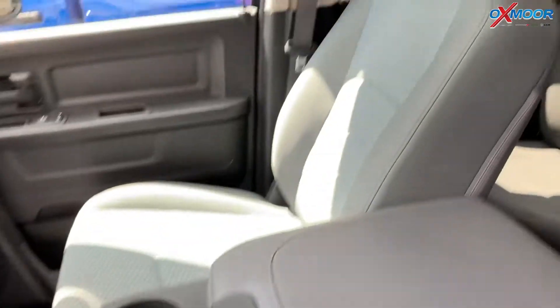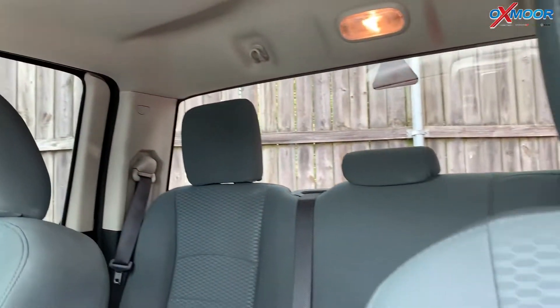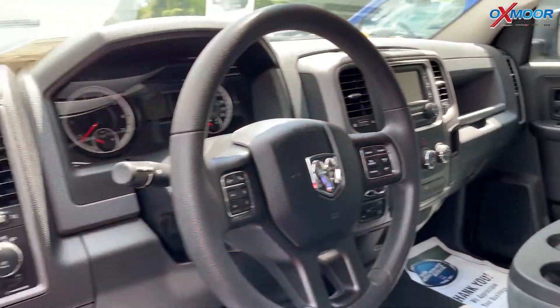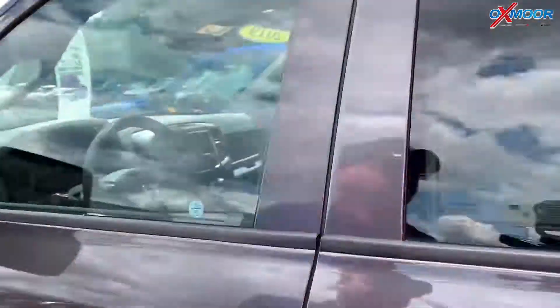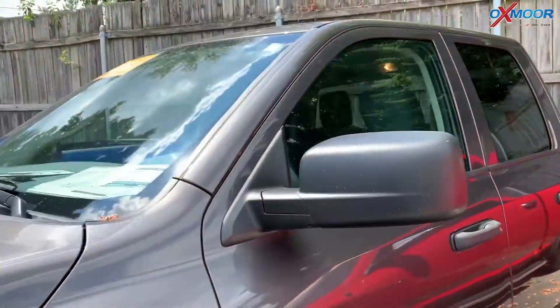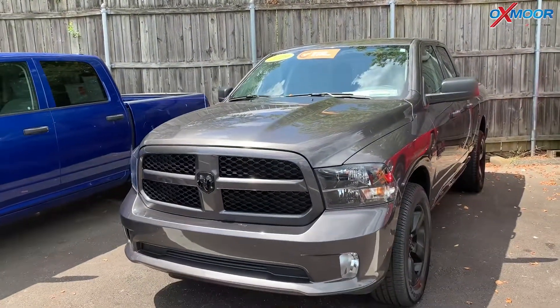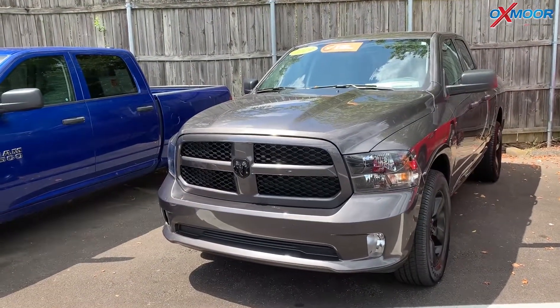There is a five-inch touch screen with the Uconnect. The interior is a diesel gray with black premium cloth. Mileage is 2,702 and the price is $32,226. This vehicle does have a clean Carfax with one previous owner.